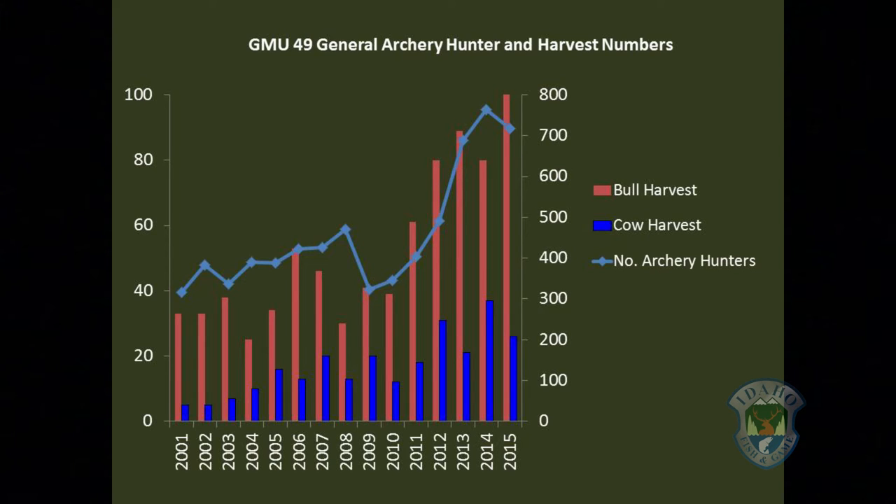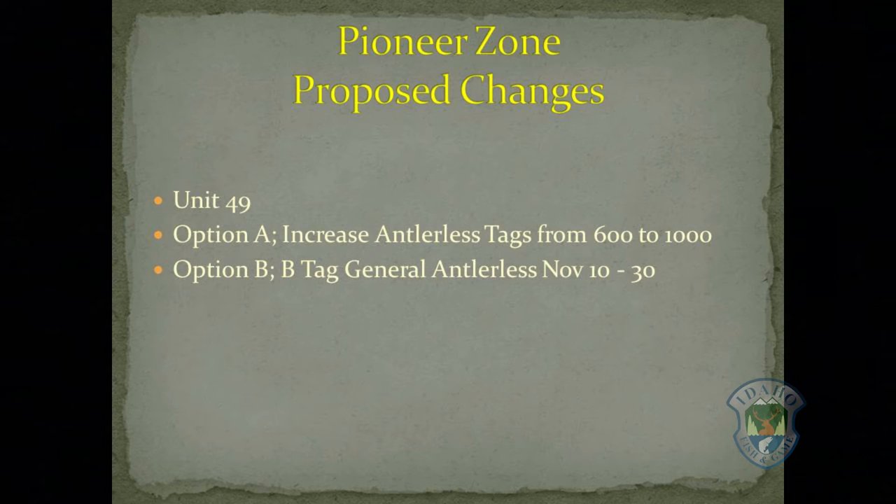With the growing elk herd comes hunters looking for opportunity. Archery hunter numbers have increased significantly over time along with harvest. In an attempt to reduce depredations and get this population back within objective, we are proposing two options for you to consider.